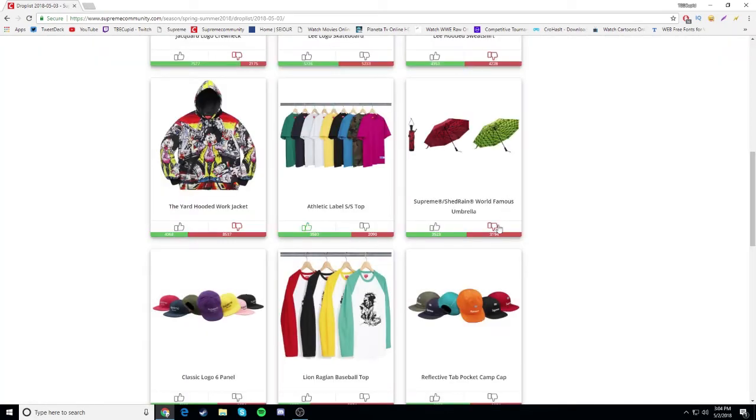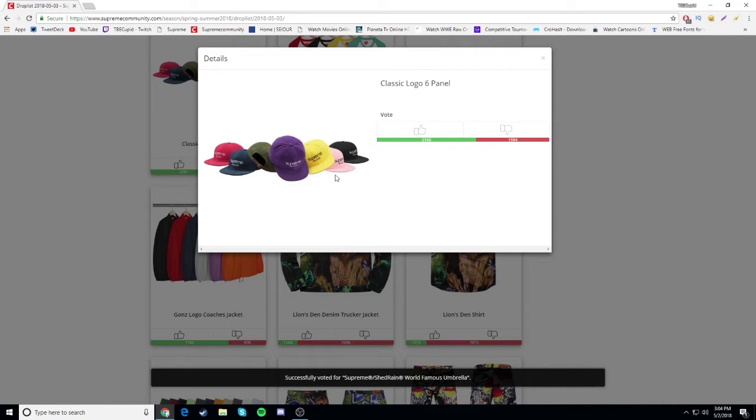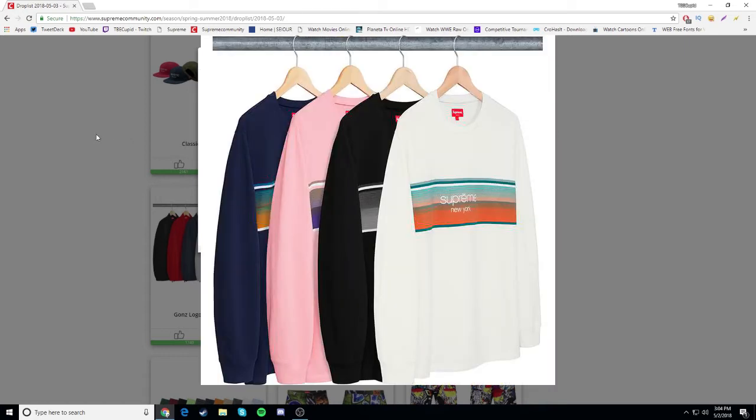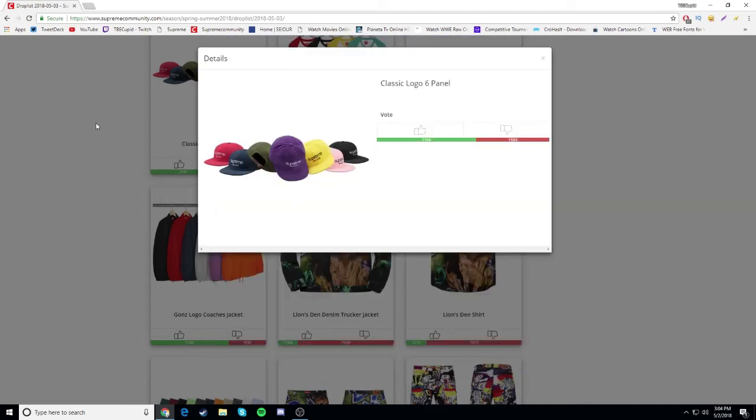The world famous stuff is ugly though, that's gonna be a dislike. Classic logo six panel - this isn't too bad. I do like the classic logo. I also liked that long sleeve with the stripes that dropped a while back - the white one and black one were my favorites but I didn't go for them, they were $110 which felt too much. The hats don't look too bad. If you wear hats you could definitely wear these - they're so plain and simple, that's what I like.